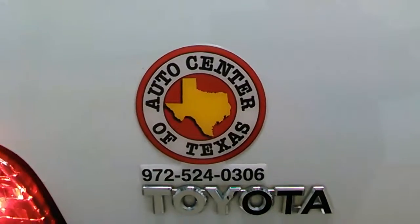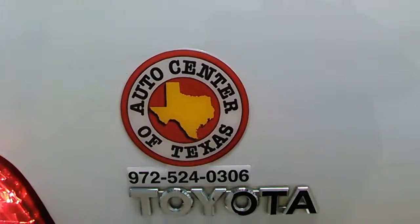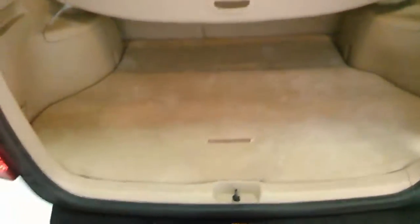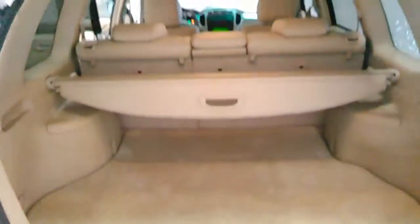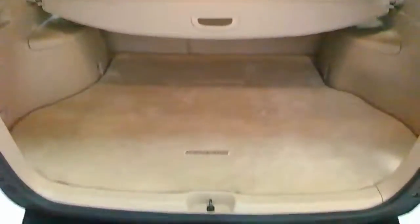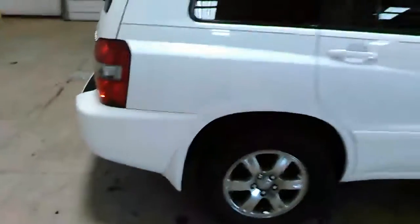My name is Jesse, I'm with Auto Center of Texas, Kauffman branch. Now let's take a look at the back space. Clean vehicle, beautiful-looking vehicle — got plenty of space here. Close that, take a look at the passenger side view.